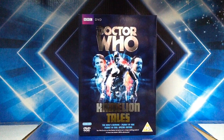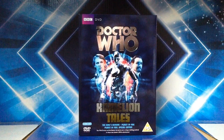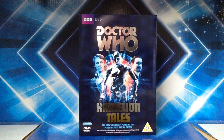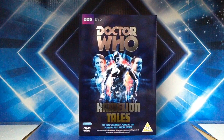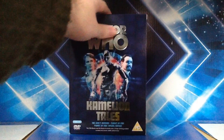It just says Chameleon Tales and at the bottom gives you details on what's included in the set. We have two stories: The King's Demons and Planet of Fire, and we also have Planet of Fire Special Edition. The description reads: 'The fifth Doctor and the Master do battle over a shape-shifting android in these two classic 1980s adventures.' This is a three-disc set because the Planet of Fire release has two discs, the second containing the special edition. It's a PG rating, and the side gives you more details on what's included.